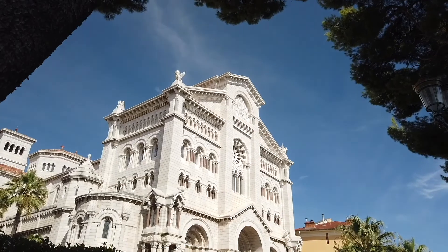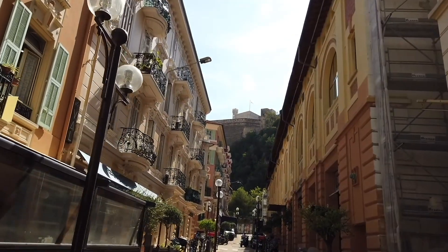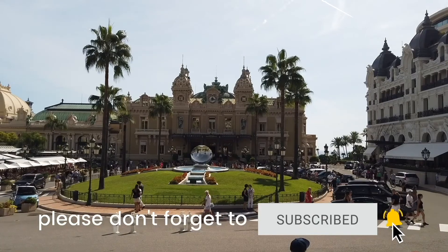Hey there, Poor Traveler! We are Vince and Josh. Whether you're pulling a DIY or joining a group tour, here are some of the key places to visit and things to do in Monaco. Don't forget to subscribe to our channel and ring the bell to get notified when we upload new travel videos.